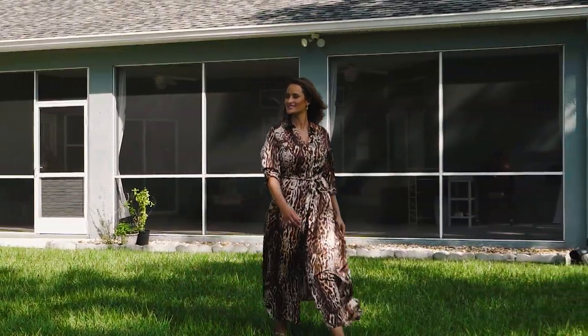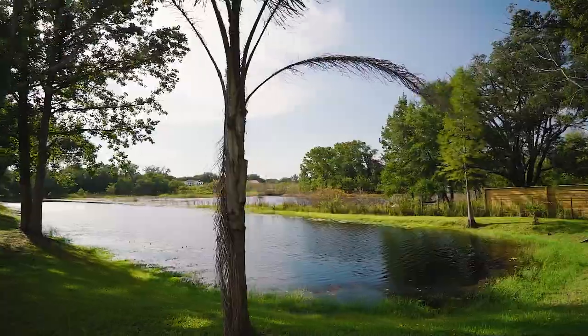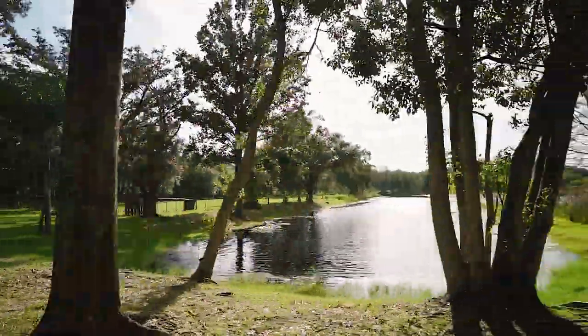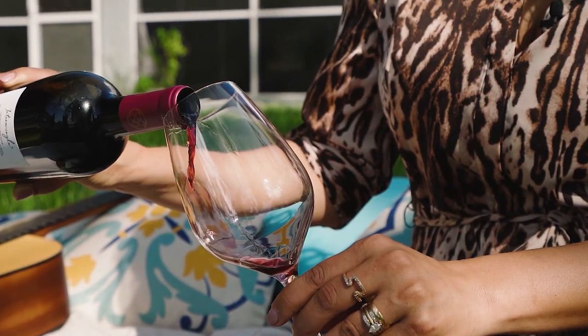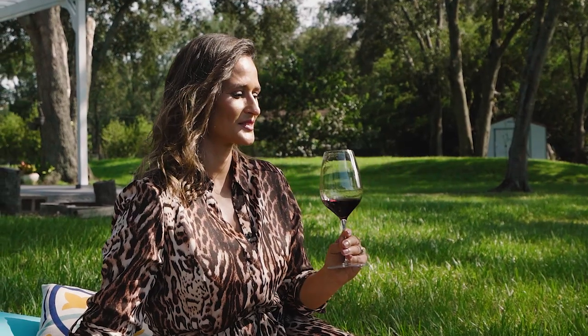The living area of this property provides you with an extensive view of your own private lake, loaded with fish and gorgeous sunsets, perfect for entertaining guests and enjoying nature at its best.